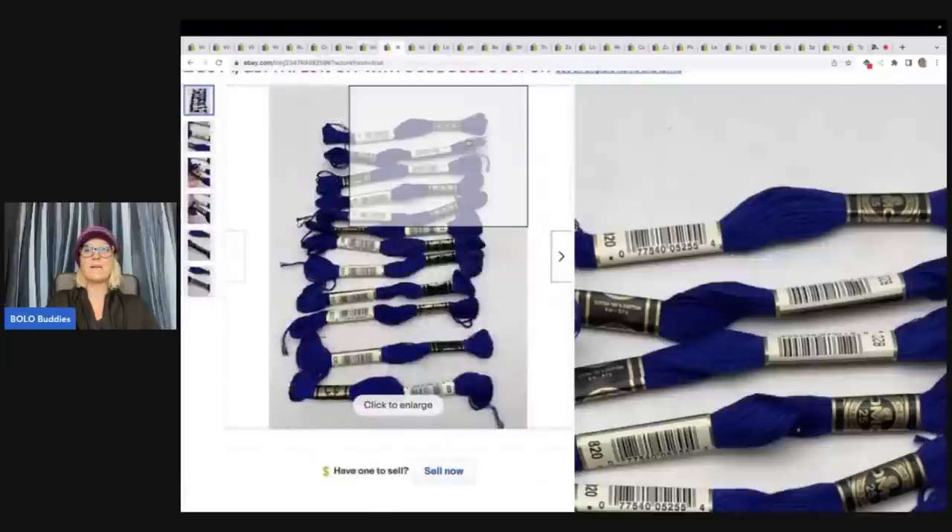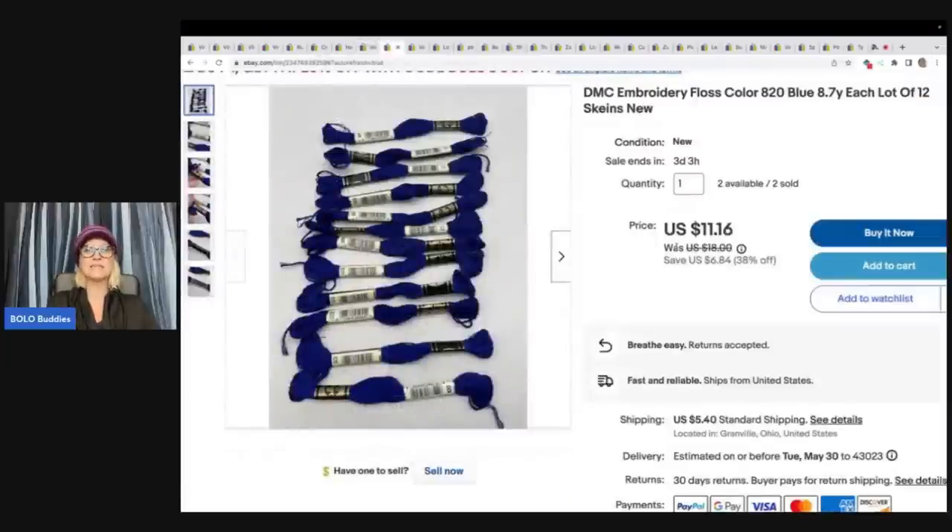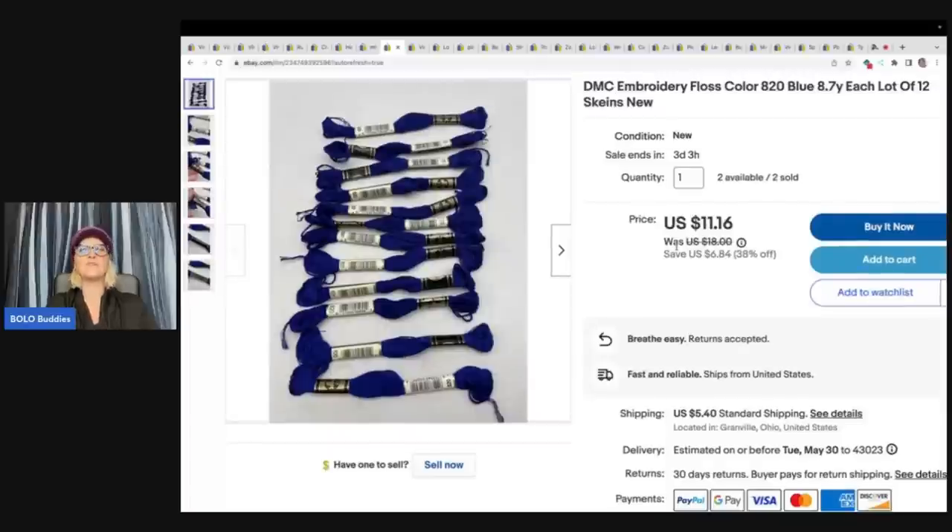The DMC embroidery — I have listed a ton of this and it is selling pretty well. I've got about 12 in each lot, with a little bit of variation depending on the color and how many I had. I've sold two and have two available. I sold one lot of 12 for $10 plus shipping.